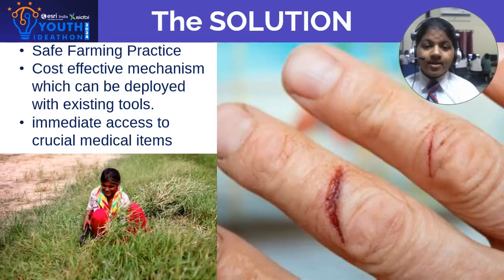By integrating these supplies into the sickle handle, we provide farmers with immediate access to crucial medical items, potentially reducing the severity of injuries and improving on-site safety. This practical solution ensures that help is always available, enhancing overall safety for those working in the field.